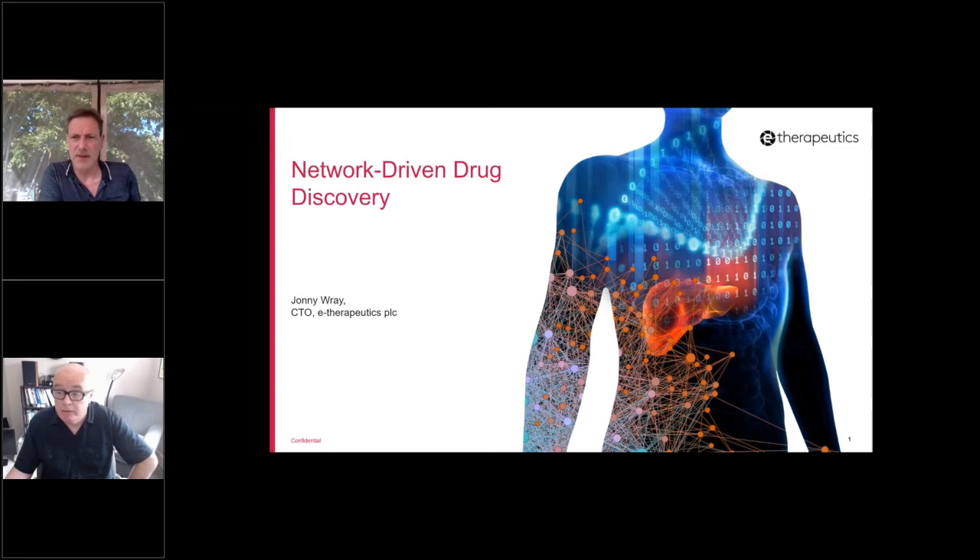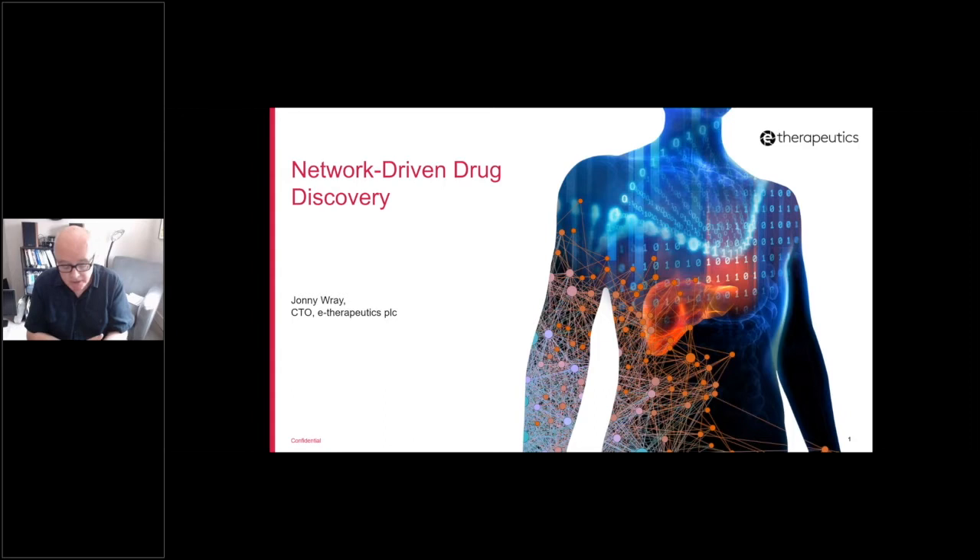Thanks, Matt. Thanks for the intro and thanks again for the invite to present at this first webinar. As Matt mentioned, my name's Johnny Ray, I'm the CTO at e-therapeutics. Today I'd like to give you a high-level, quick overview of the approach that we've been building at the company over the last few years, which we've called network-driven drug discovery — based on our take on network science and their analysis.